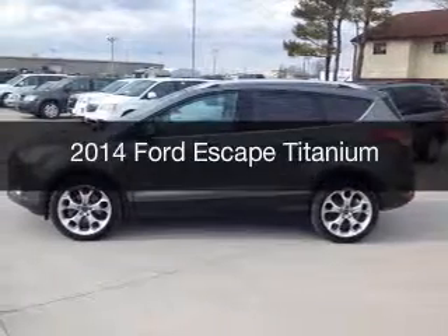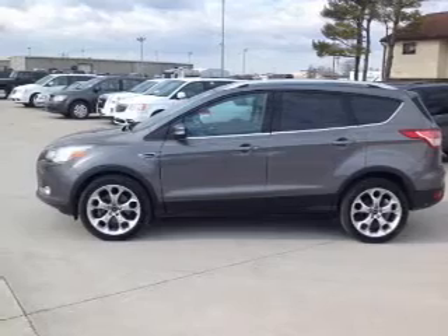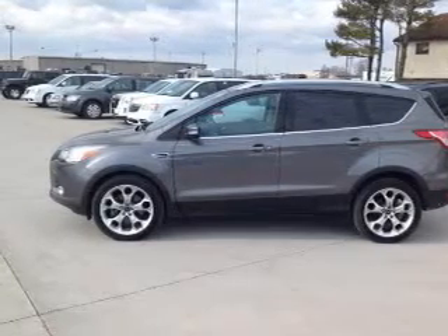This is a used 2014 Ford Escape. It's powered by four-wheel drive, a two-liter four-cylinder engine, and a six-speed automatic transmission.